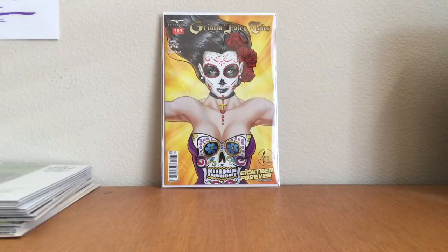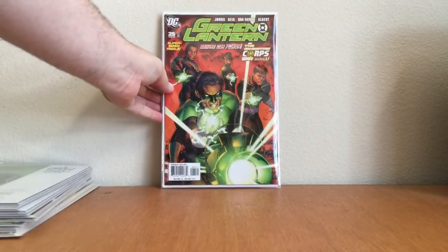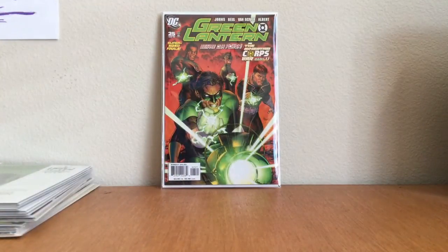Way late to the party on this one — found it at a comic book store down in the San Diego area, Mission Valley. Green Lantern number 25, the variant — first appearance of what feels like 9,000 lanterns.